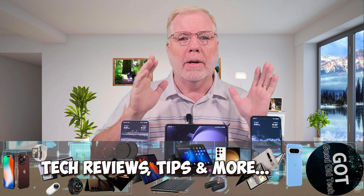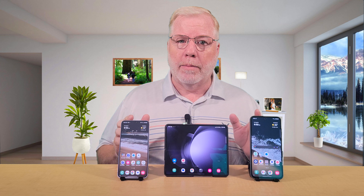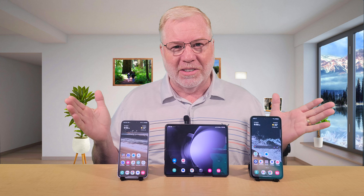Hello, welcome to GOT. Today we're going to talk about the Z Fold 5 — a six-month review. How does the Z Fold 5 compare to the flagship smartphones of Samsung? We're going to compare brother to brother, or however you want to say it, and determine whether the Z Fold 5 still holds up to the current smartphones.